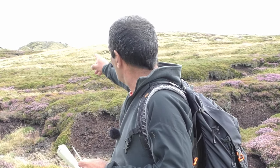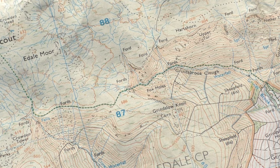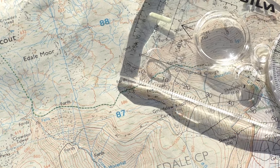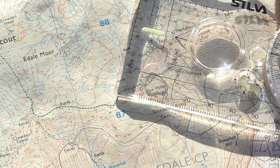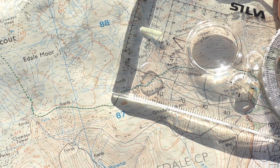Now I want to walk to Grinslow Knoll, which is the large peak behind me. So the first thing I need to know is how far is it? I can use the millimetre scale on my compass to actually measure it. It is 18 millimetres from here. Now 18 millimetres on a 1 to 25,000 map is 450 metres. So now I know from here to Grinslow Knoll is 450 metres. That is my distance.